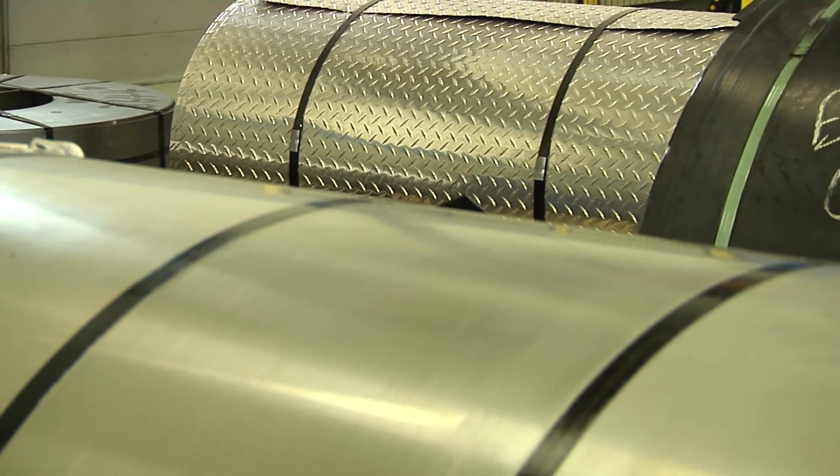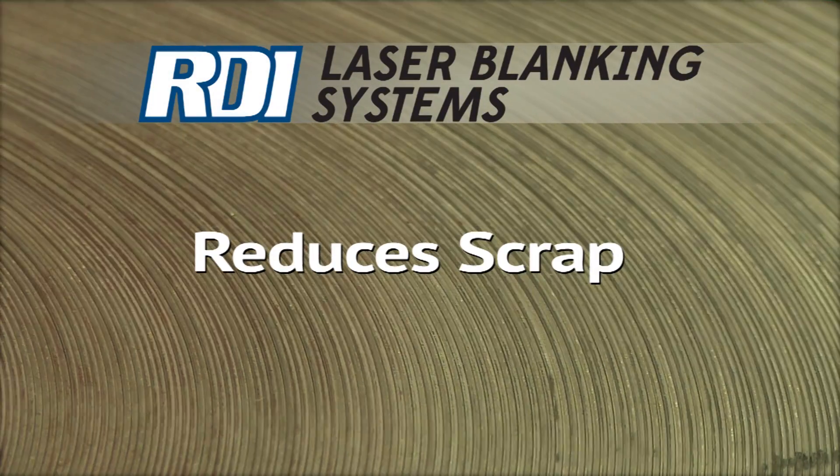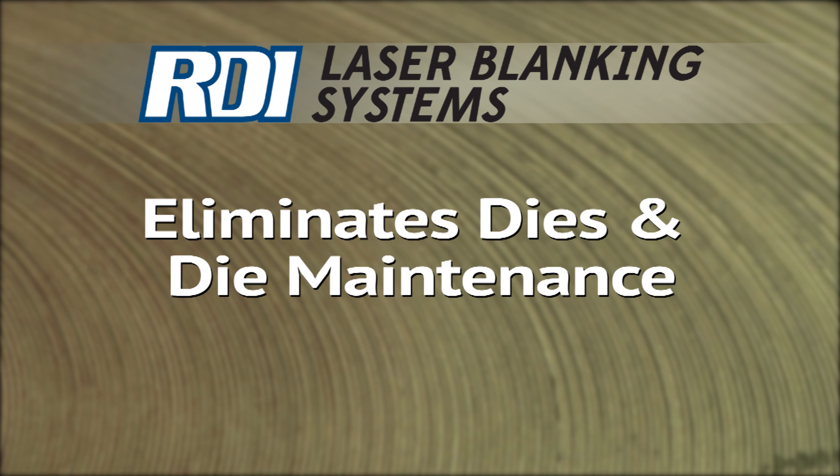Our patented technology accommodates a wide range of materials to boost manufacturing productivity. Using coil material reduces scrap, increases material savings, and shrinks overall labor and material handling costs. And laser blanking eliminates the need for dies and die maintenance.